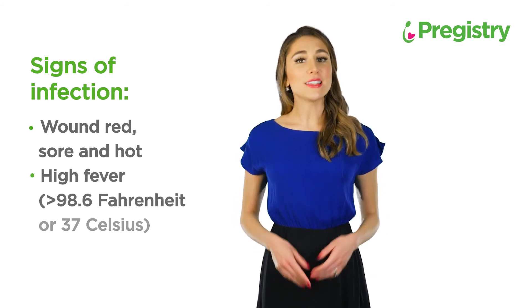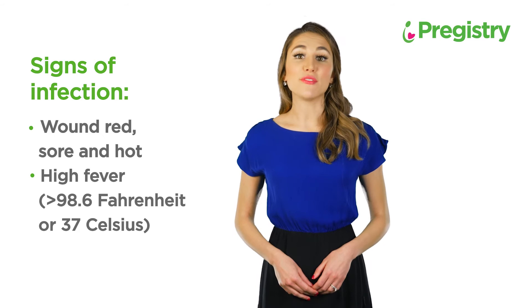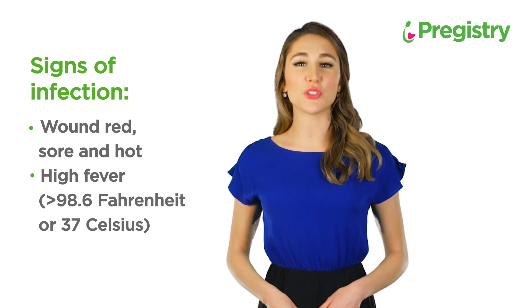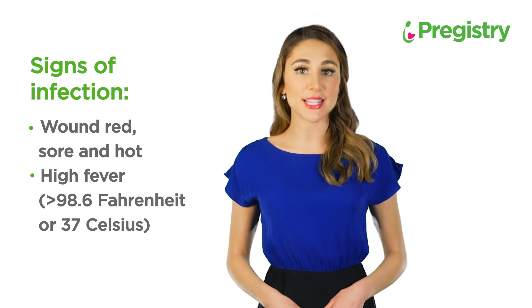A high fever is another sign of infection that can involve chills and the feeling of being cold. Your temperature should be around 98.6 degrees Fahrenheit or 37 degrees Celsius.